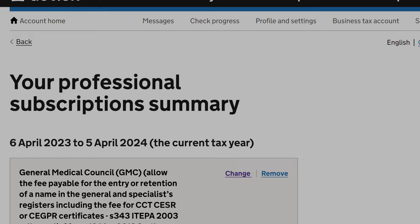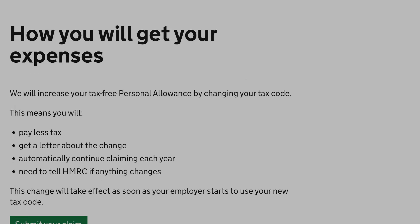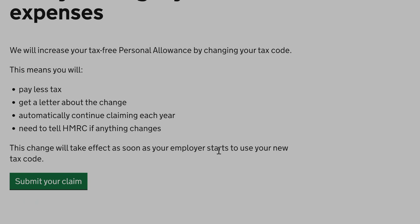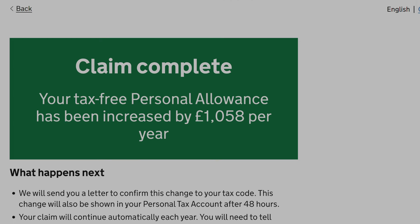You can now see all the professional fees for which I am claiming tax relief. You will then be shown a list of your employers. As I have multiple employments, I need to ensure my employer's name is shown on this list. HMRC will now increase the personal tax-free allowance by changing my tax code. Once my application is submitted, I will receive a confirmation about the change from HMRC, and my tax deductions will also change to reflect this adjustment.